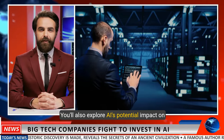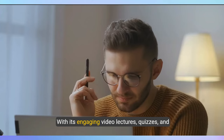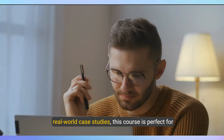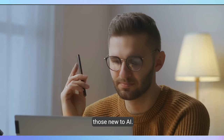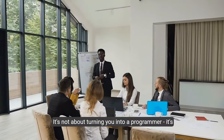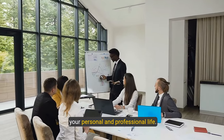You'll gain an understanding of what AI can and cannot do, and explore AI's potential impact on various industries. With engaging video lectures, quizzes, and real-world case studies, this course is perfect for those new to AI. It's not about turning you into a programmer — it's about helping you think strategically about AI in your personal and professional life.